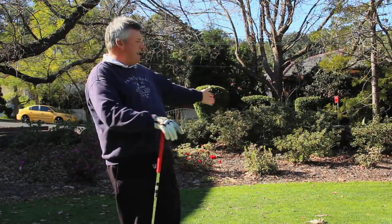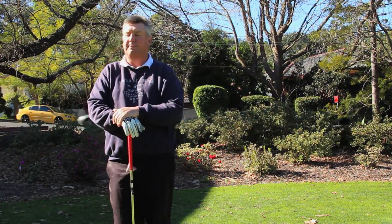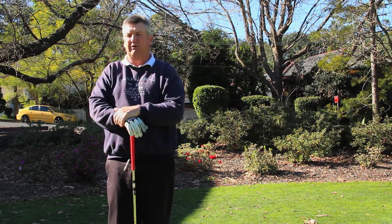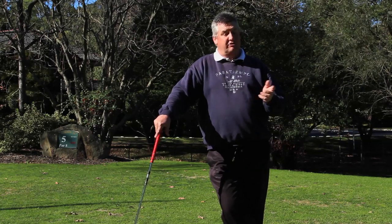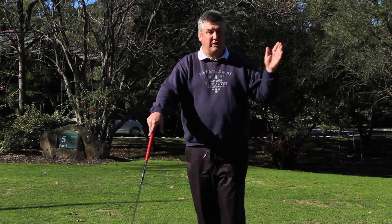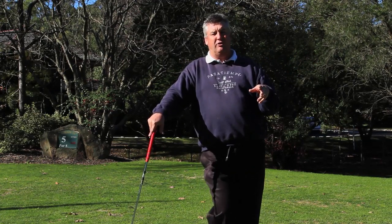It's measured from the back markers at 457 metres. Today the markers are about nine metres further forward so it's only playing about 448 metres. It's a little short hole but a tricky hole if you don't get a good tee shot away. As I said, it's a dogleg round to the left. It's only a short par five but there's all trouble up the left hand side — there's a creek. So I don't want to be up the left hand side. If I'm going to miss the ball anywhere I want to miss it on the right hand side of the fairway.